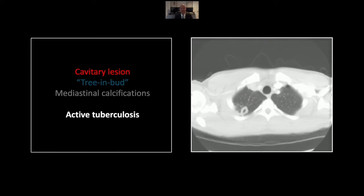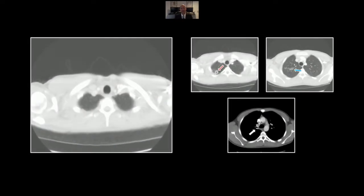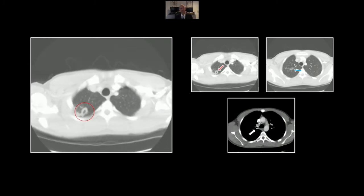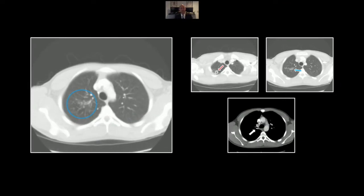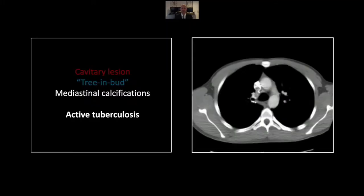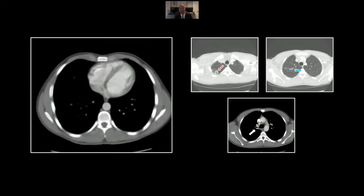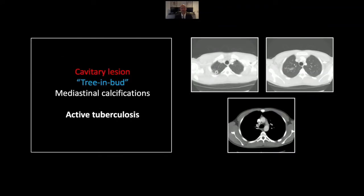Our next case is active tuberculosis. You can see a thick-walled cavity here in the right lung apex posteriorly — a classic location for active tuberculosis. Lower down, you can see a classic tree-in-bud pattern, which is nonspecific and can represent anything from viral bronchiolitis through lymphoma. But taken together, these findings are highly suggestive of active tuberculosis. This is something that needs to be communicated and precautions taken. A helpful hint is the mediastinal and hilar calcifications so typically seen in tuberculosis infections, helping you distinguish this from similar infections such as coccidioidomycosis. That is a case of active tuberculosis.